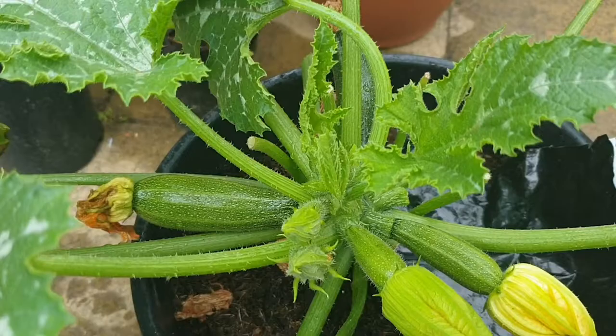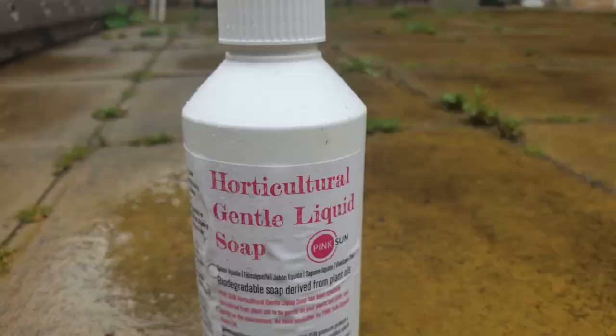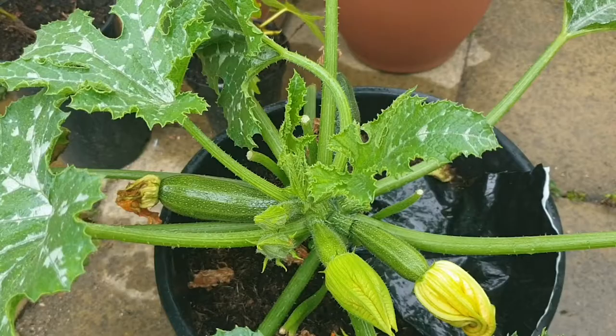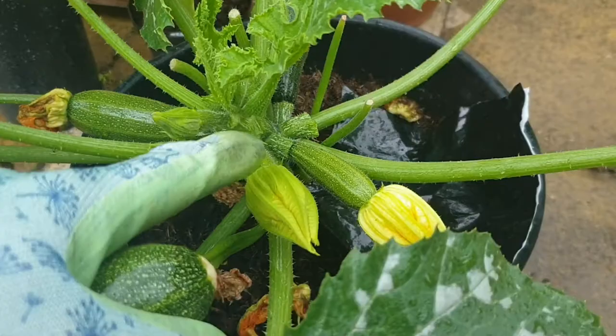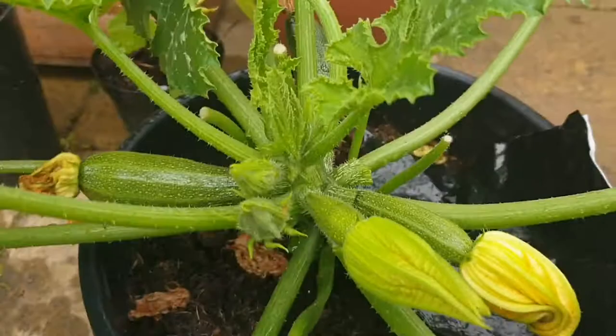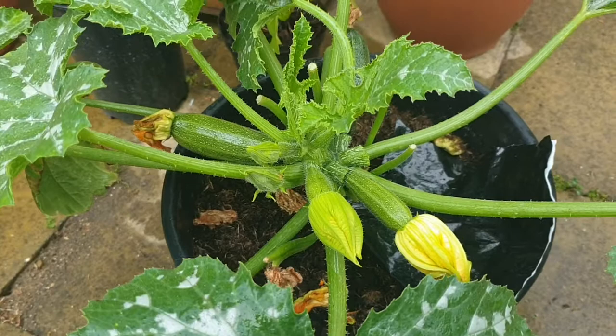I had a really big problem with black aphids on here. What I did was get a fine spray bottle and use horticultural soap and water — and honestly it worked so well, it cleared all of the aphids away. This was literally covered with black aphids all over, on the flowers, underneath the courgettes. Look at it now — it is absolutely clean. So if you're suffering with black aphids, all you need is horticultural soap diluted in water and a spray bottle. I'll give you another update soon — that is my courgette update.